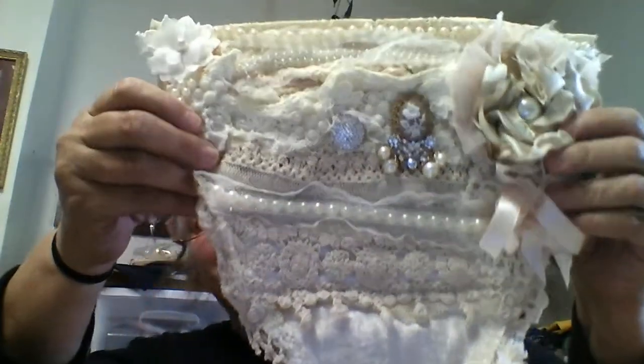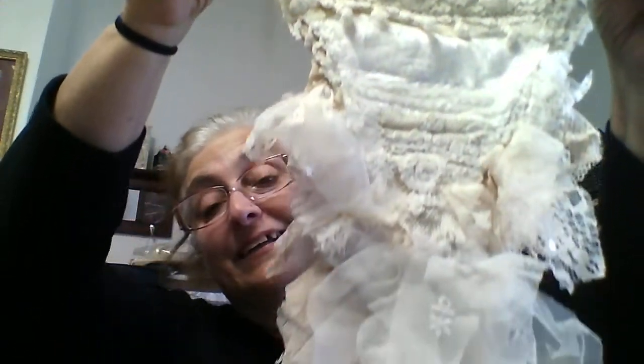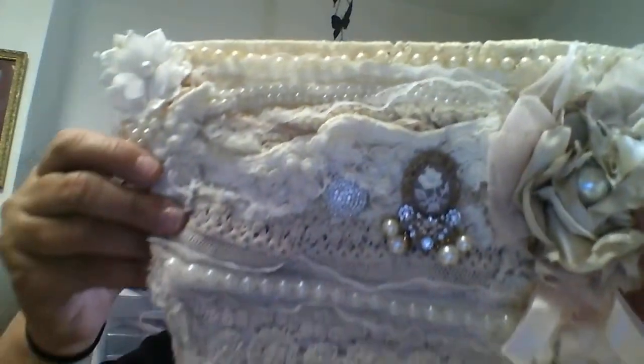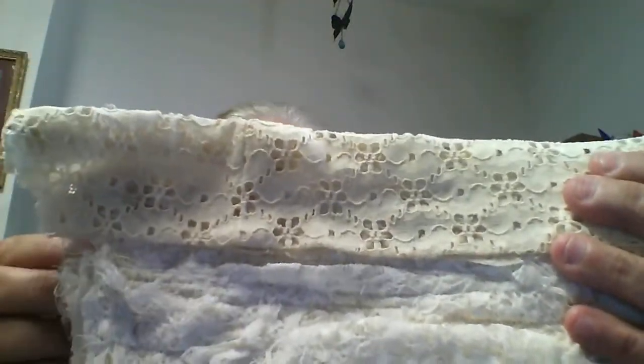Okay guys, get ready for this — these are beautiful! Wow, look at that, is that not gorgeous? They are so big I can't get them all in frame. These are amazing, beautiful. Wow, I am so blessed. Look at them — little pins, beautiful. And on the back they've got doilies, and she's got me another beautiful flower up here. Wow.